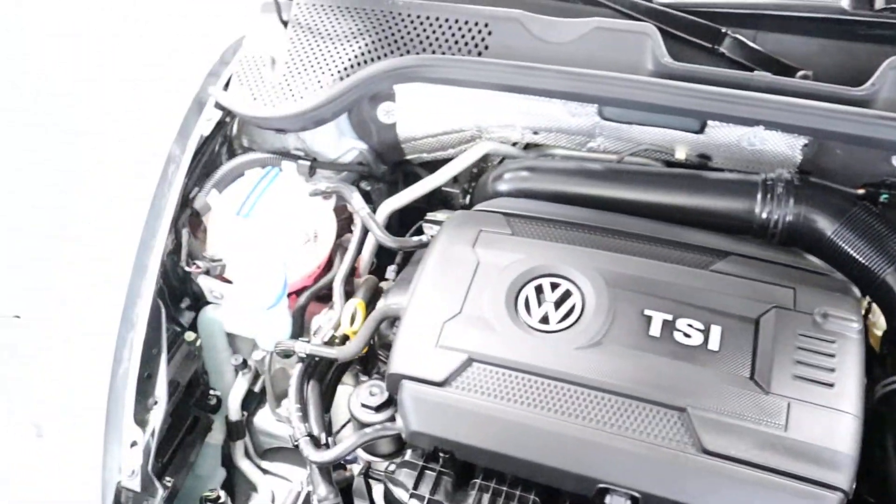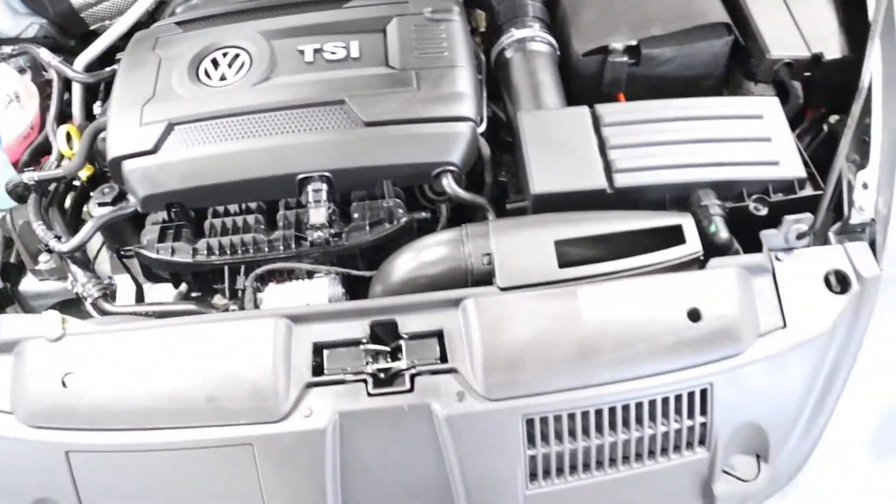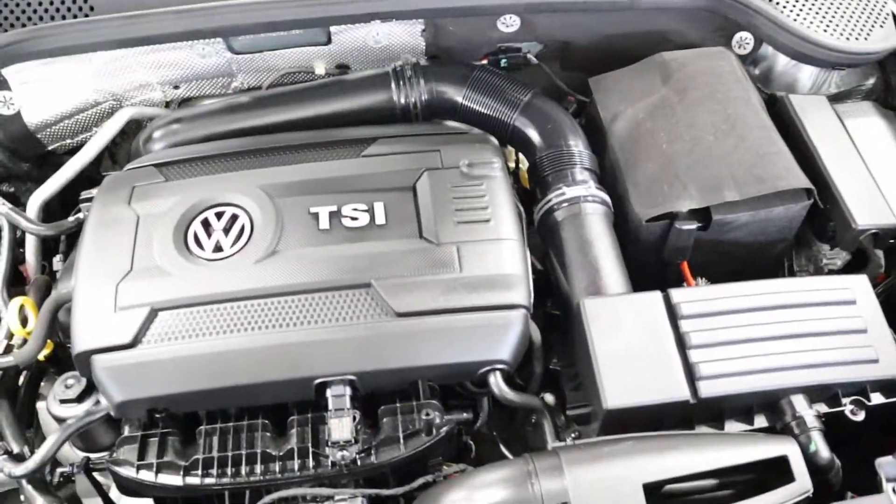Let's take a look at the 1.8 turbo — sorry, not turbo diesel, turbo 4 cylinder.